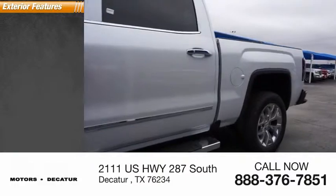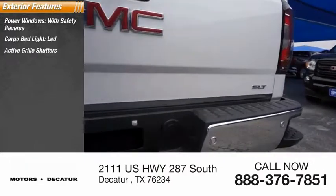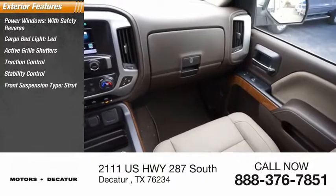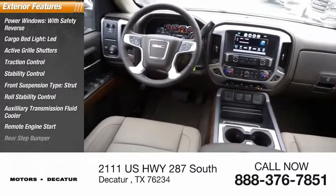Here are some of this vehicle's great options: power windows with safety reverse, cargo bed light LED, active grille shutters, traction control, stability control, front suspension type strut, roll stability control, auxiliary transmission fluid cooler, remote engine start, and rear step bumper.